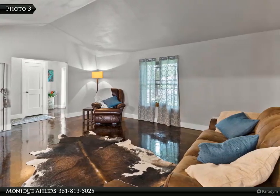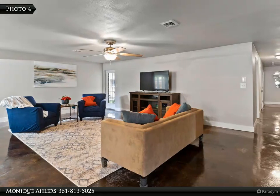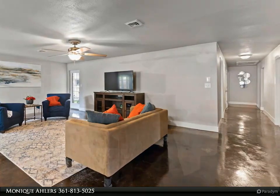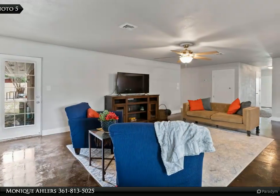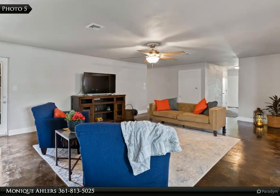The kitchen is open and bright with gorgeous light fixtures, cabinets, countertops, and recent appliances including a refrigerator. Just off the open-concept kitchen you will find a large pantry/laundry/sunroom, and there are beautiful stained concrete floors throughout.